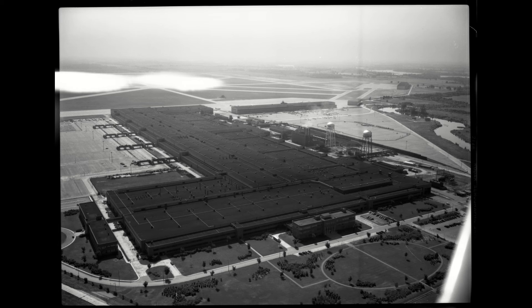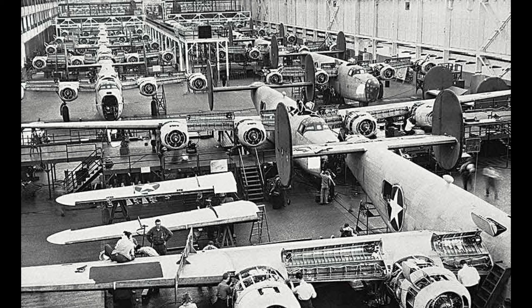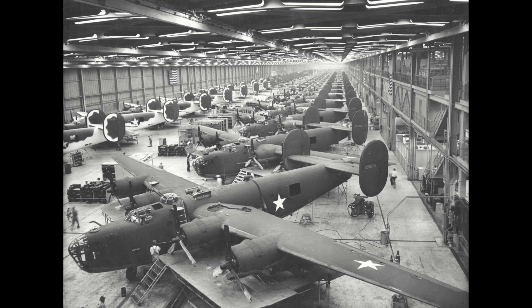Back home in the States, the B-24 was being mass-produced on a scale that only the raw might of the American industrial complex could accomplish. Like the B-17, it was distributed to various companies to build as many as possible to supply the demands of the front, but unlike the B-17, the companies contracted included the industrial powerhouse known as the Ford Motor Company, whose Willow Run factory alone could roll a fresh Liberator off the assembly line every hour. This would mean that by the end of production in 1945, a total of 18,000 Liberators were built, making it the most produced heavy bomber of all time.